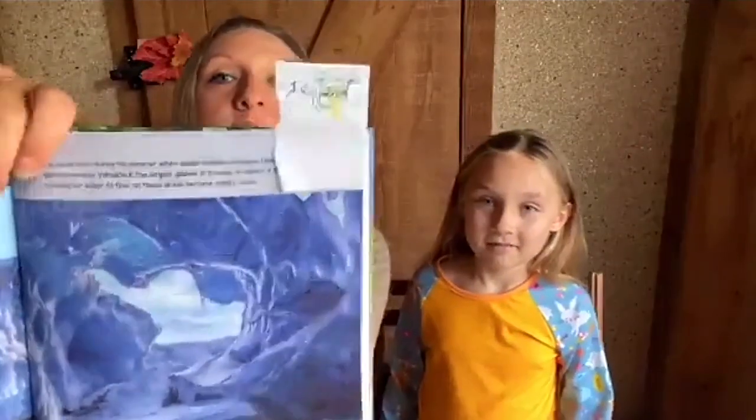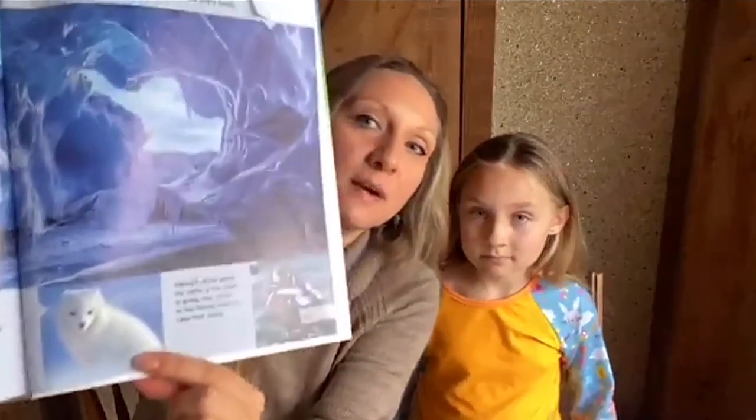Iceland is part of Europe too — it's an island. And look at the beautiful ice up in the Arctic here. There's a sweet little Arctic fox. The Arctic fox makes its home in Iceland — it's actually Iceland's only native land mammal. There are marine mammals around the coast, but the only native land mammal in Iceland is the Arctic fox. I found that very interesting.